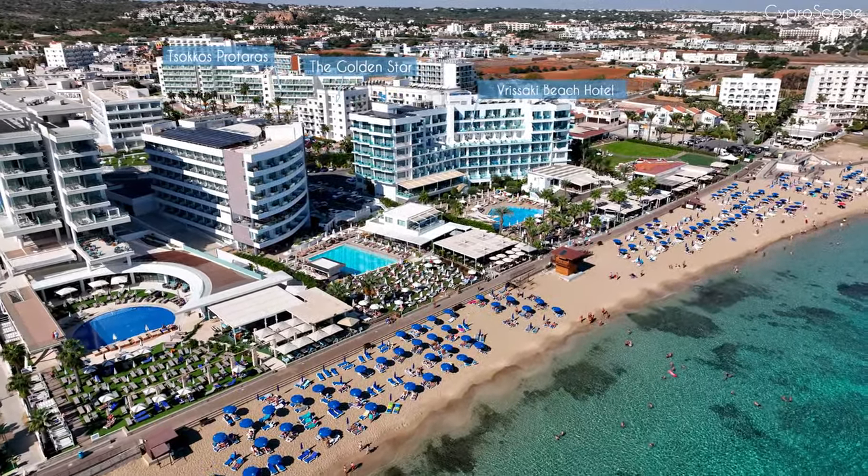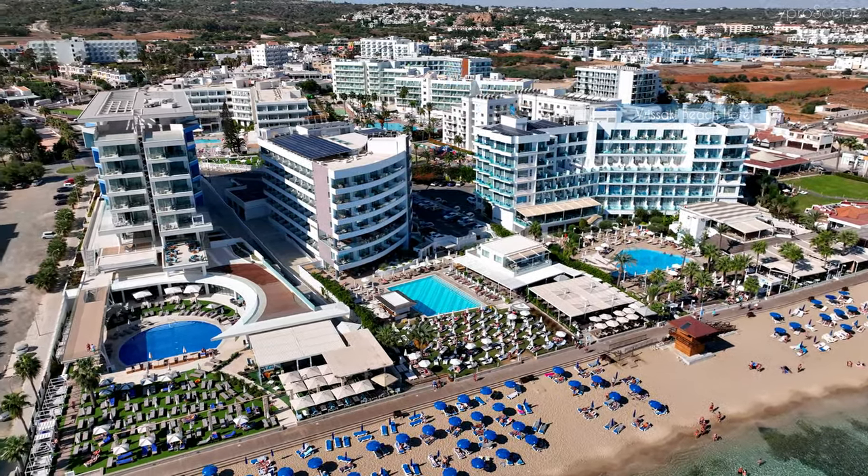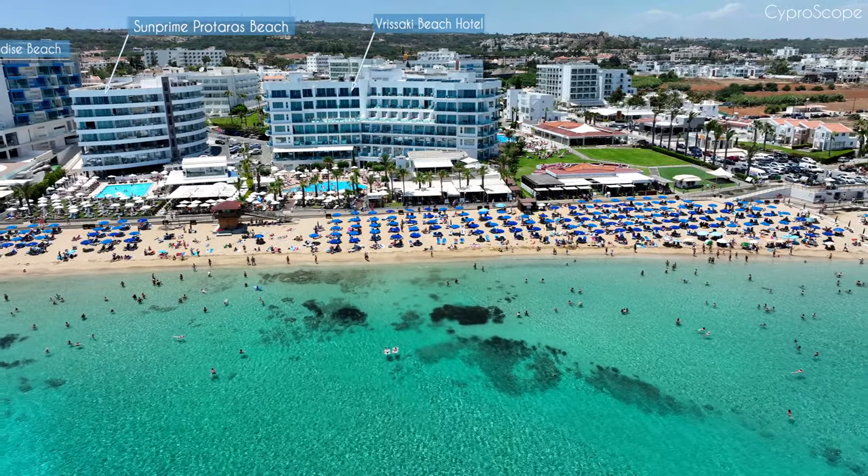Protaras is known for its family-friendly atmosphere. Many of its beaches offer shallow waters and gentle slopes, making them ideal for children to swim and play.